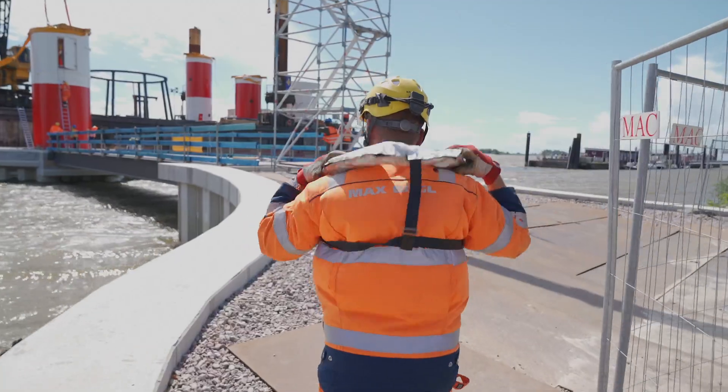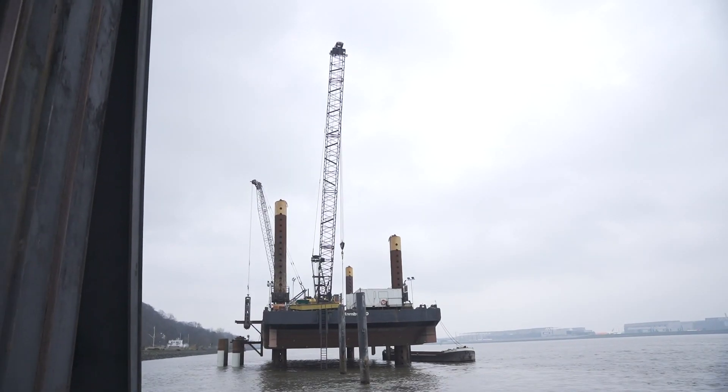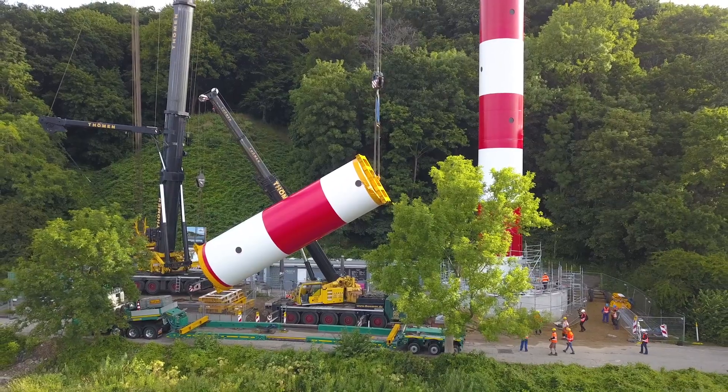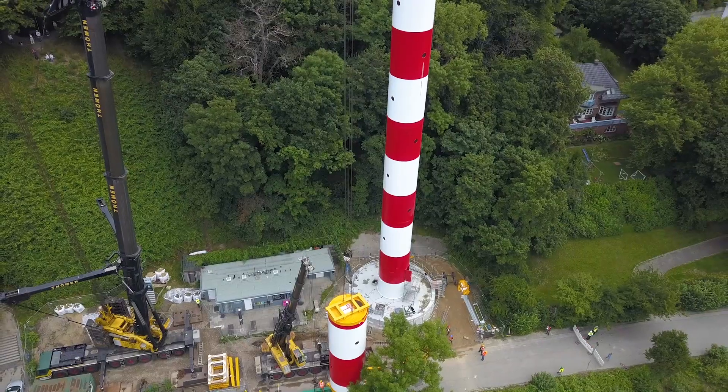The new front light tower is being built on a platform next to Blankenasa pier. The new rear light tower is going up on a patch of land close to the Muhlenberger yacht harbour.